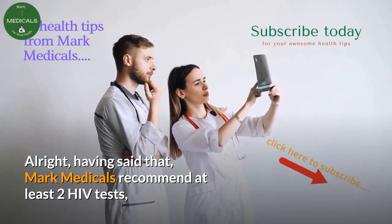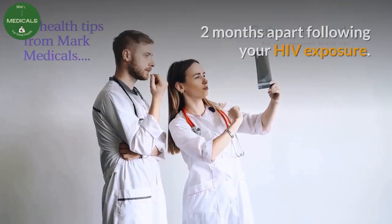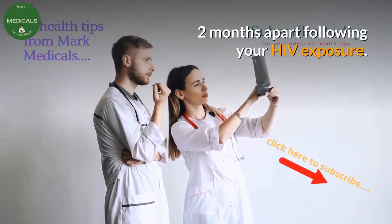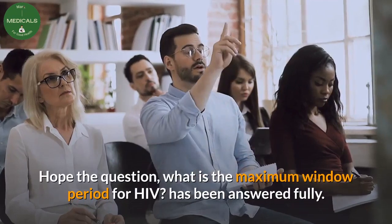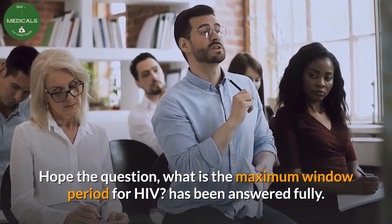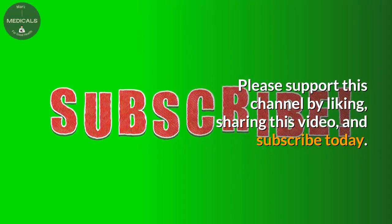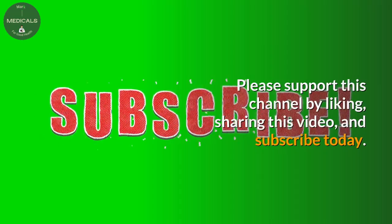Mark Medicals recommends at least 2 HIV tests, 2 months apart, following HIV exposure. We hope the question of what is the maximum window period for HIV has been answered fully. Please support this channel by liking, sharing this video, and subscribing today.